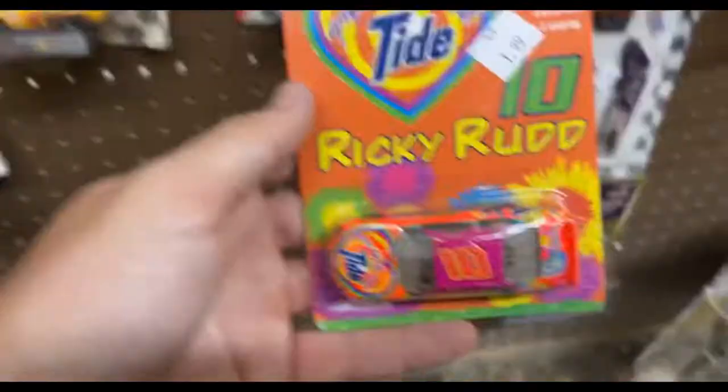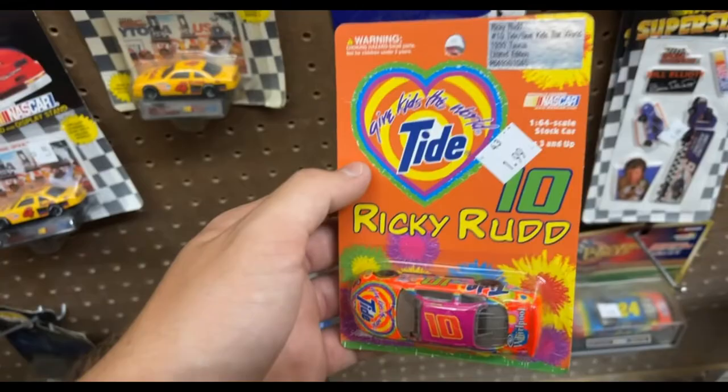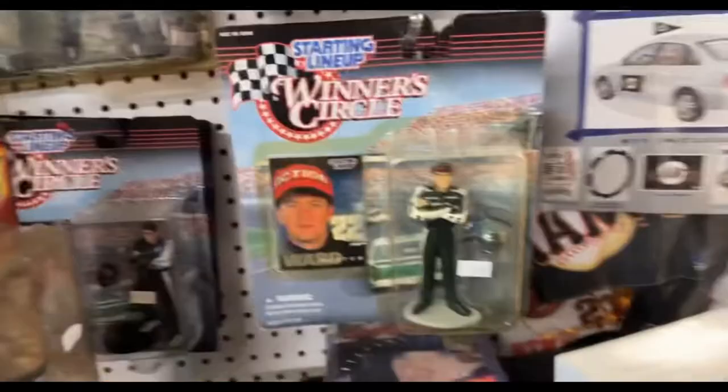Looks like we're just going to come out of here with the Ricky Rudd 'Give Kids the World' car for two dollars. I'm not a huge fan of how Racing Champions have the interiors all blacked out - I like my interior to be clear - but that's the decision I'm making today. On to the flea market. We are here at our local flea market - it's really sketchy in here. Right here we have a 36 Skittles and a 36 Pedigree of Ernie Irvan.